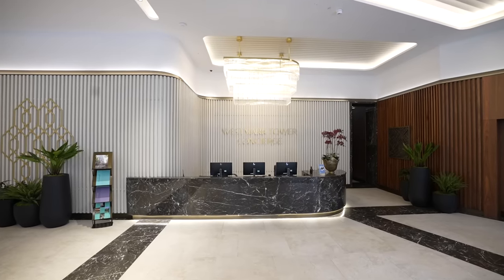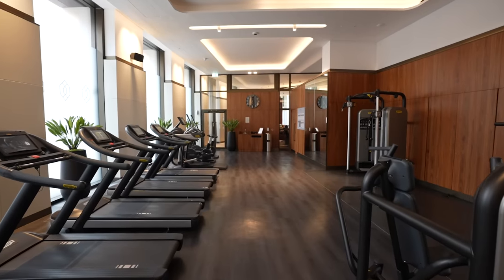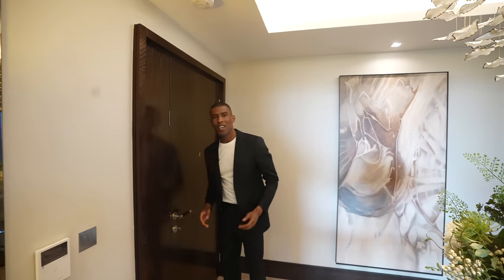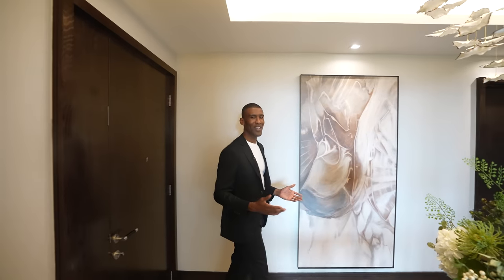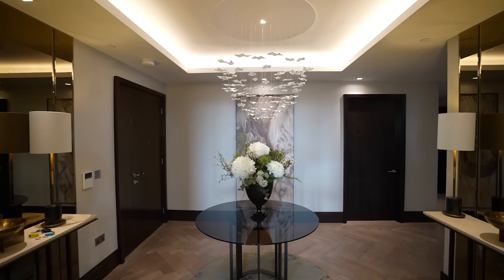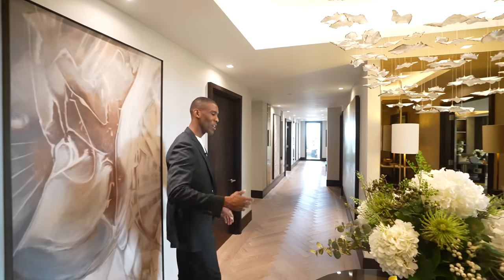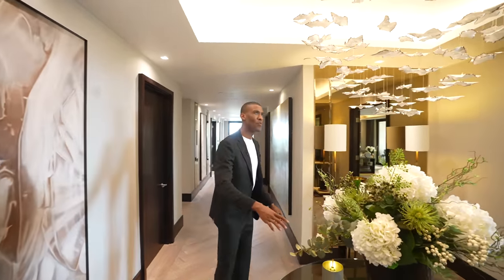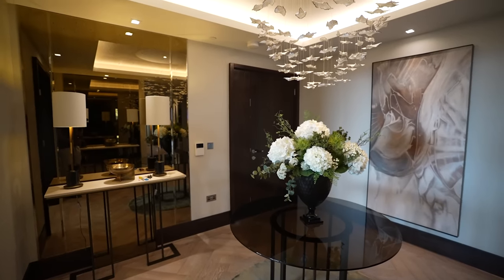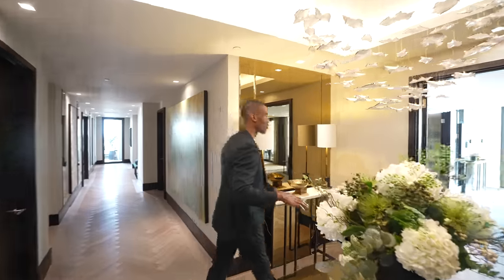The amenities package at Westmark Tower includes a 24-hour concierge, residence lounge, swimming pool and spa, gym and club room. Here we are inside the penthouse — I'm first greeted with this grand entryway. We have herringbone floors which run all throughout this space, and just in front of me we have a large glass table with a chandelier hanging above, which really brings this space to life.